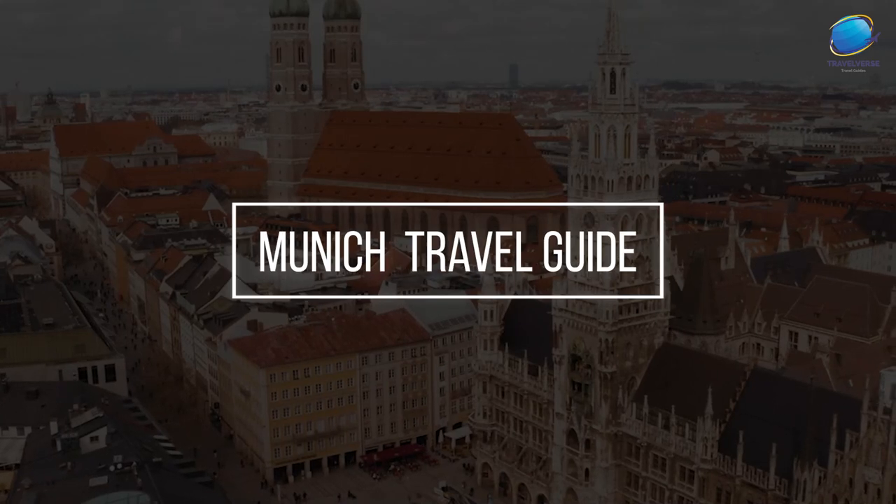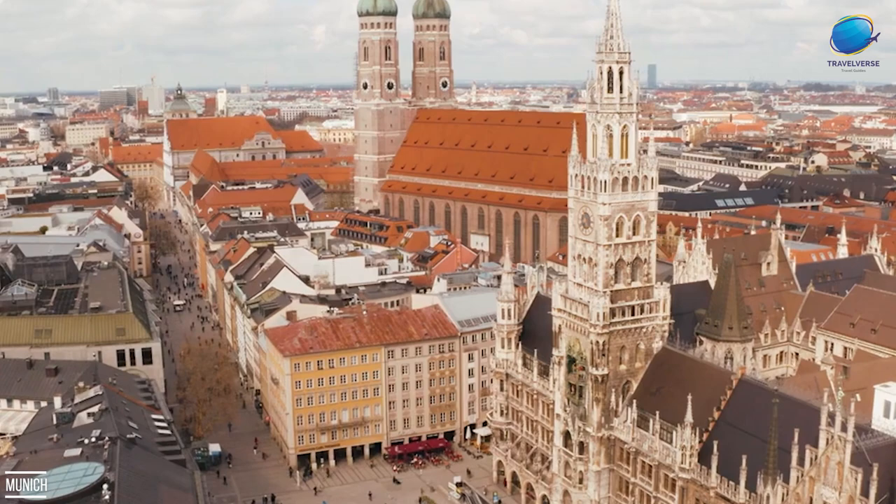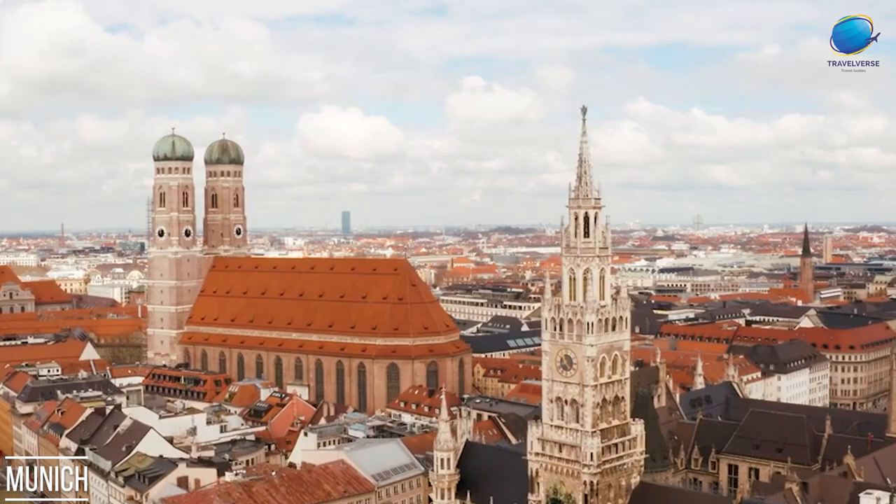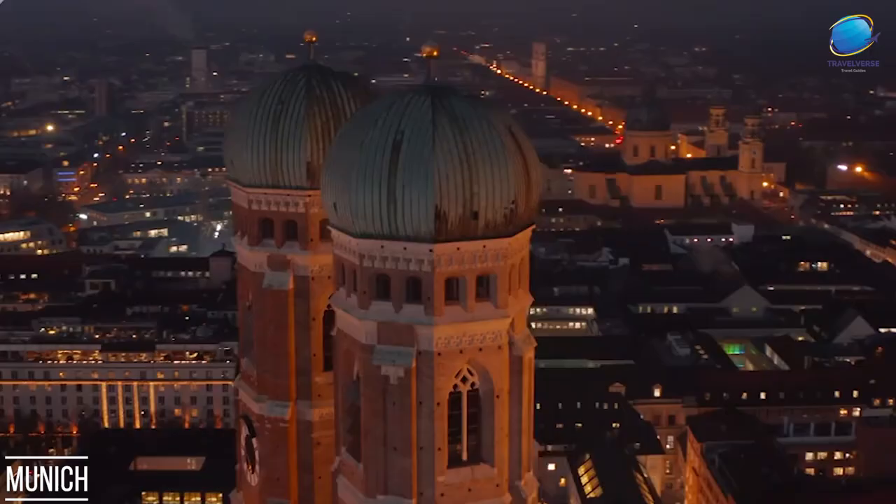Hello fellow travelers, welcome back to our channel. Today we're taking you on a virtual journey to one of Germany's most enchanting cities, Munich. Get ready to discover the top 10 places you absolutely can't miss when visiting this vibrant Bavarian gem. From historic landmarks to cultural treasures and everything in between, Munich has something for everyone. So let's dive right in.